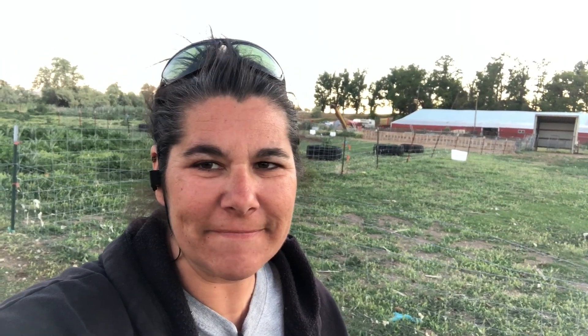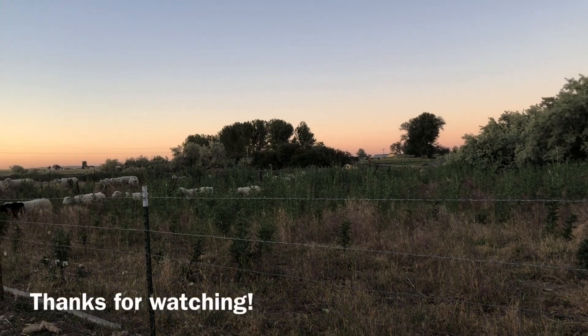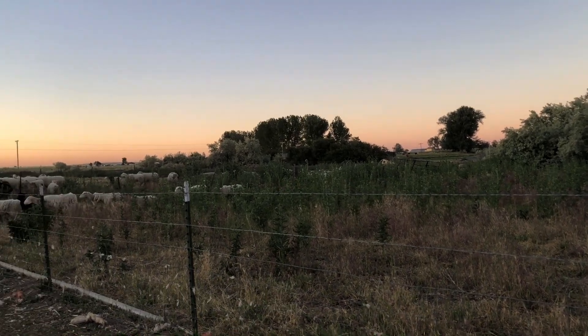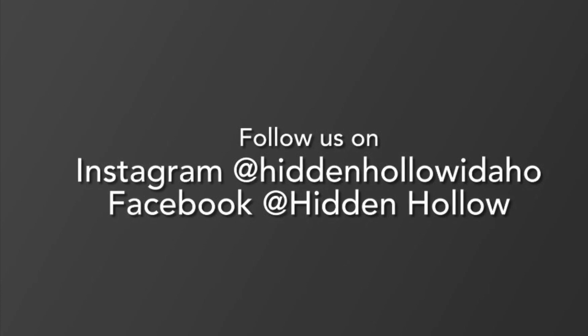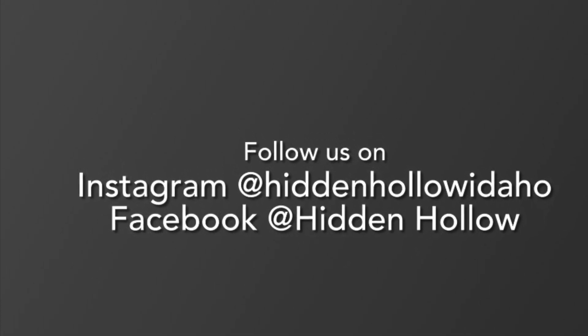Definitely need to finish closing off that fence so they cannot get into this pasture here. Come on girls, in the house, in the house.